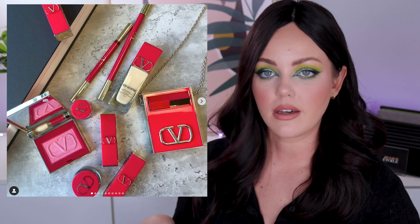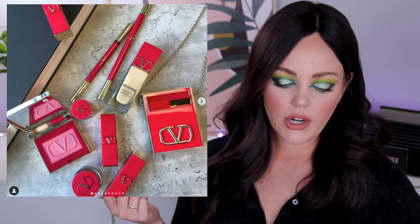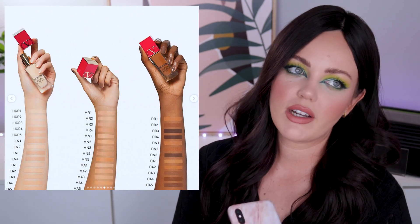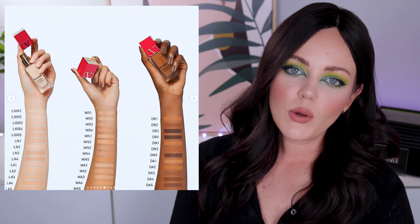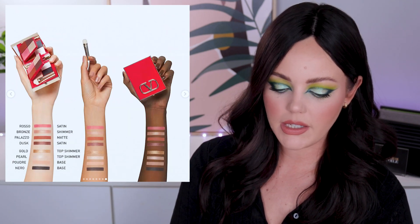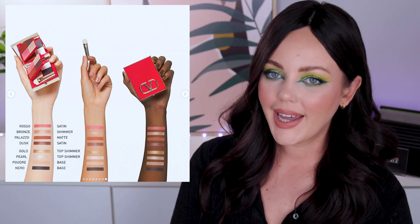Valentino has released their makeup line — you can only get it at Selfridges at the moment. It's just a flat-out no for me. I don't like the packaging. I know Valentino is famous for their red dresses, so I get why it's all red, but I personally wish they hadn't gone all red — that's just a colour preference. It just doesn't feel luxury, and the whole vibe of this makeup line doesn't speak to me at all.